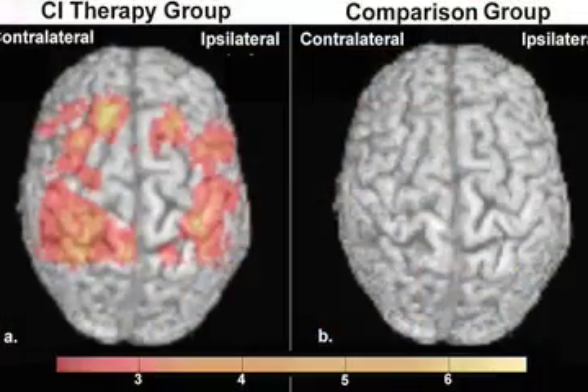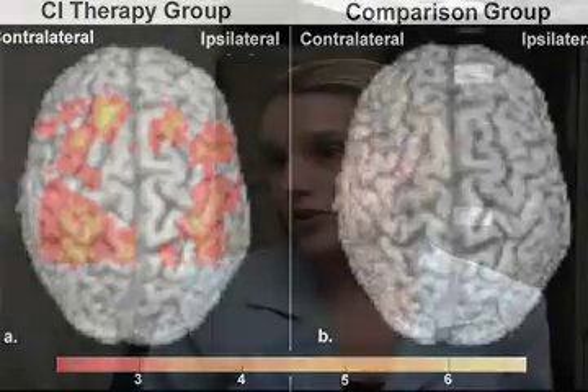We took a photo of their brain before and then again after they received the therapy, and we looked to see if there were any changes. The group of patients that received CI therapy shows changes in the gray matter of the brain.